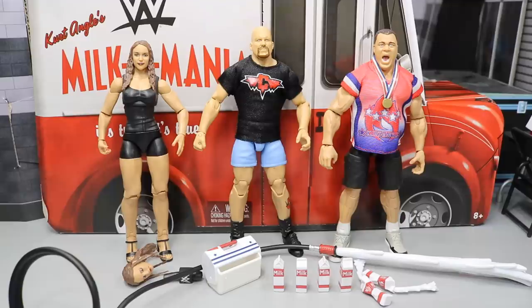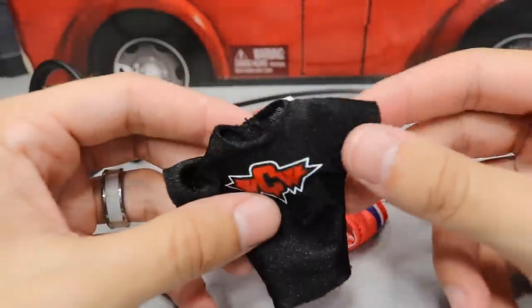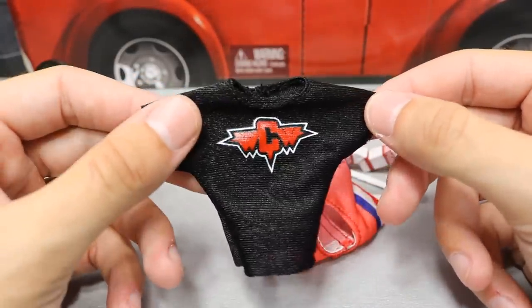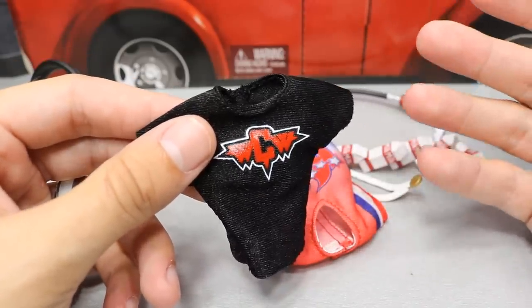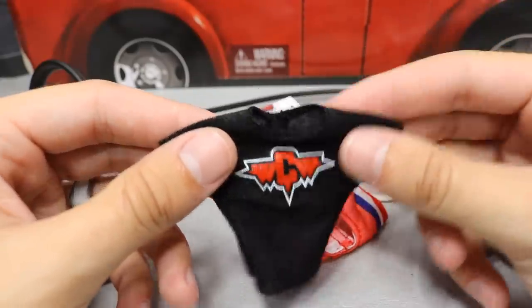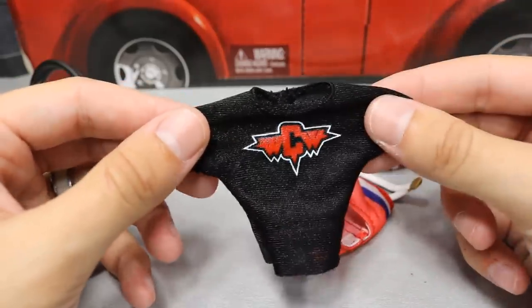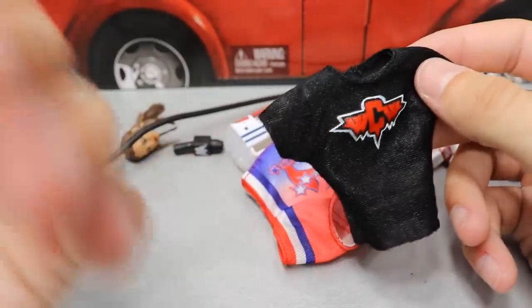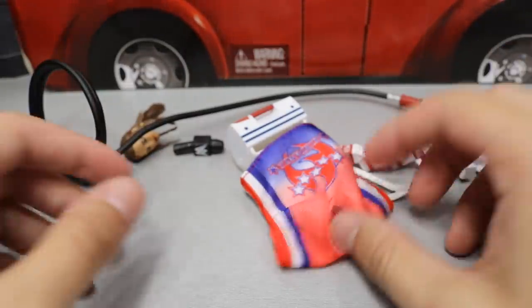So what we're going to do is take a closer look at every accessory that we get, and then we'll take a closer look at the figures themselves. Starting off with the WCW Alliance t-shirt that comes with Stone Cold Steve Austin — this is obviously the shirt that comes on the figure when you get it out of the packaging. I've wanted to order this shirt from a custom shirt maker for a long, long time and never did. So now that we have it from Mattel, I am very excited. It's very nostalgic for me — Kurt Angle and Stone Cold Steve Austin's feud in my childhood is very nostalgic. Just seeing this t-shirt in figure form is like, my God, am I five years old or what?